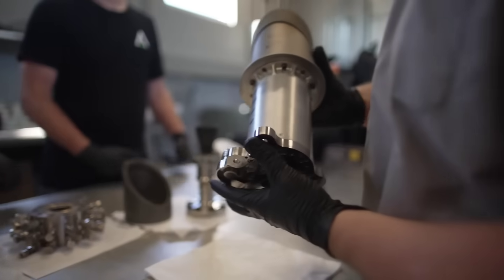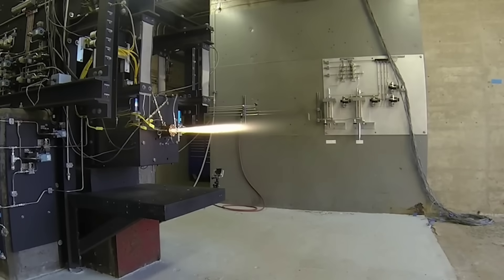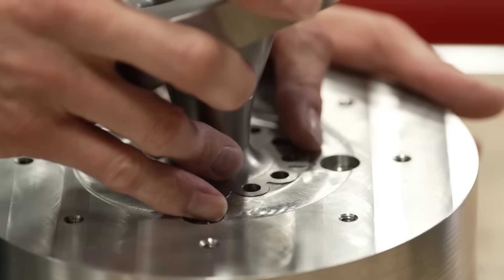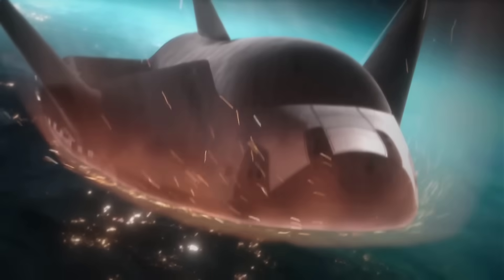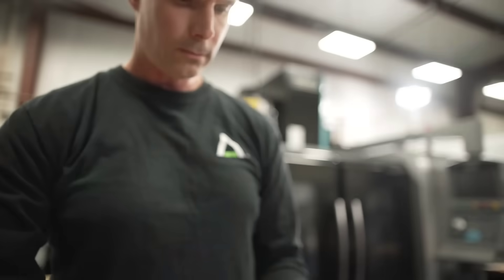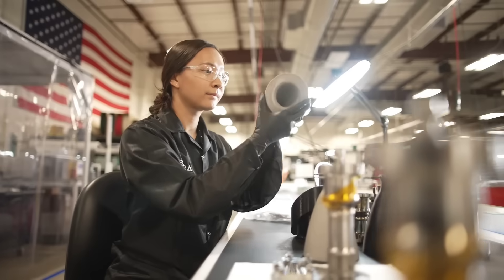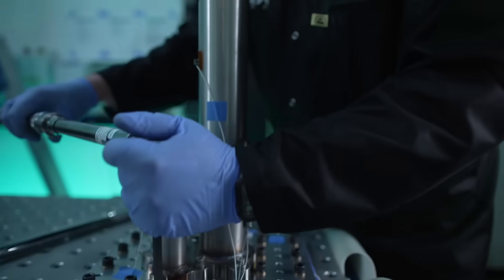These engines are not only for Dream Chaser and Shooting Star — they are utilized in a wide variety of applications by other customers. And in the future, Sierra Space intends to build engines large enough to boost Dream Chaser into orbit on its own, without having to rely on other launch providers.